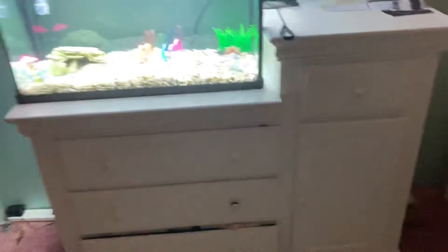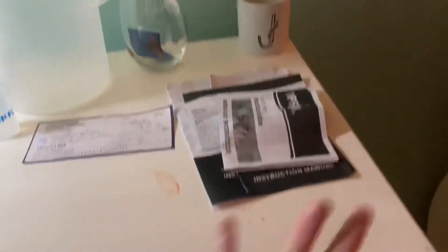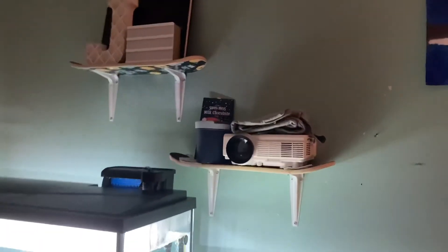This is sitting on top of my dresser. And then up here I just have the net and all the papers for it, and water and all that kind of stuff. I also have two floating shelves up there. That's my projector, and just some little stuff.